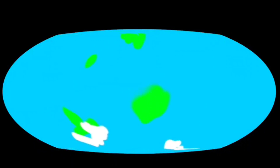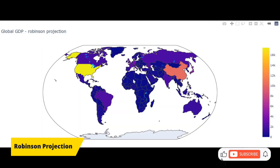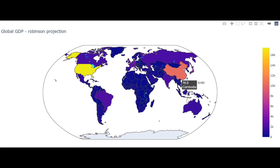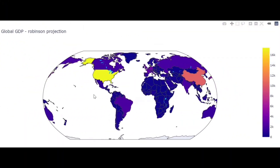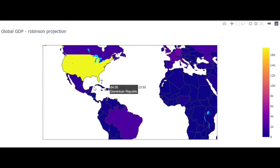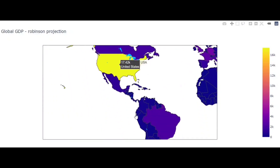The Robinson projection, introduced by Arthur Robinson in 1969, was created to produce a more visually appealing map by reducing distortions in size and shape. It represents the world with fewer extreme distortions than the Mercator and other projections. However, it compromises on accuracy, as it introduces some distortions in all areas of the map, making it less precise for detailed analysis.